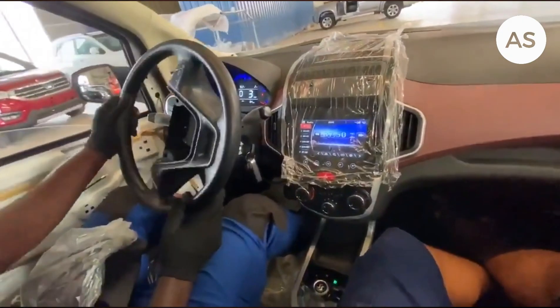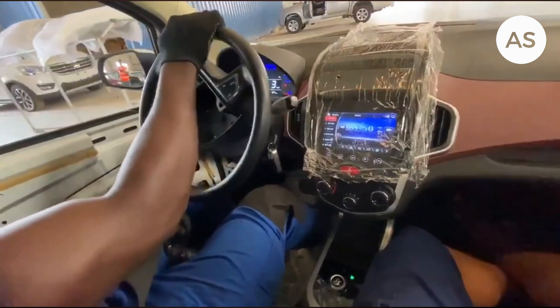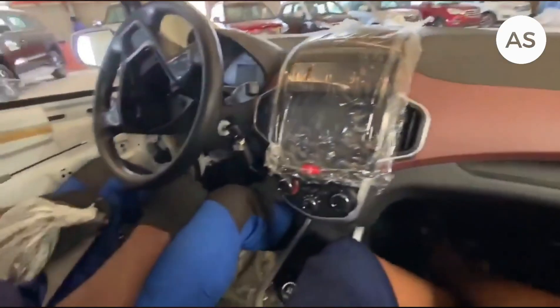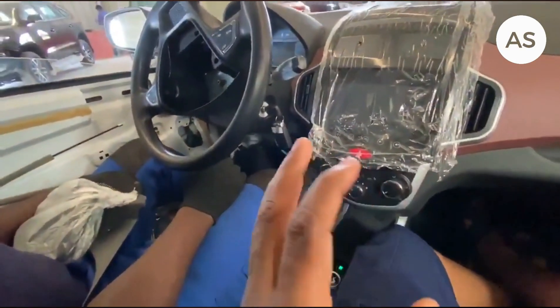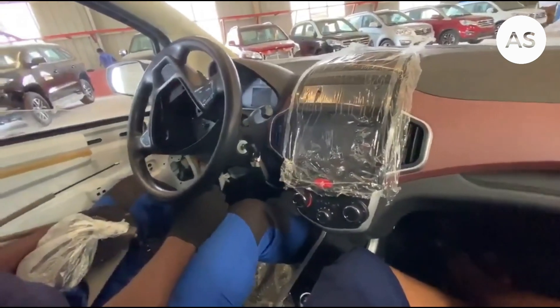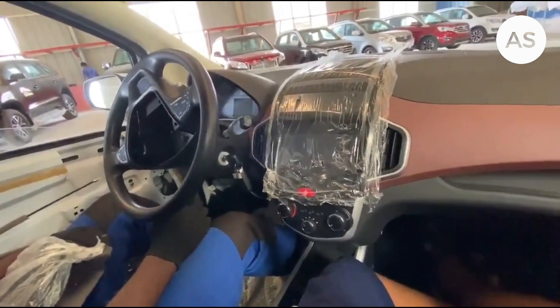This sleek and stylish vehicle is set to change the way we get around. Kantanka's electric vehicle isn't just good for the environment — it is designed to be affordable and efficient. Let's watch this video together. Hi, good morning. So this is an electric vehicle from Kantanka Automobile.